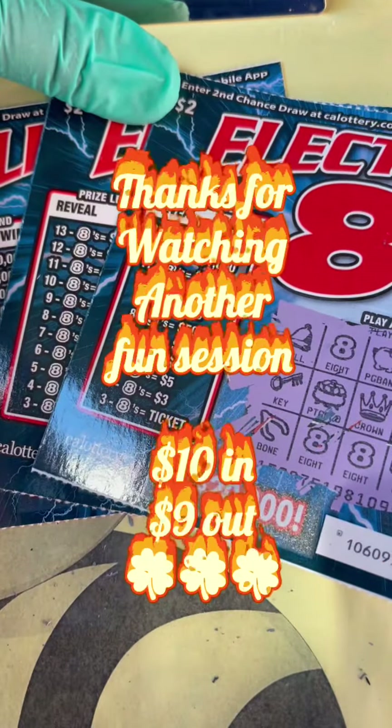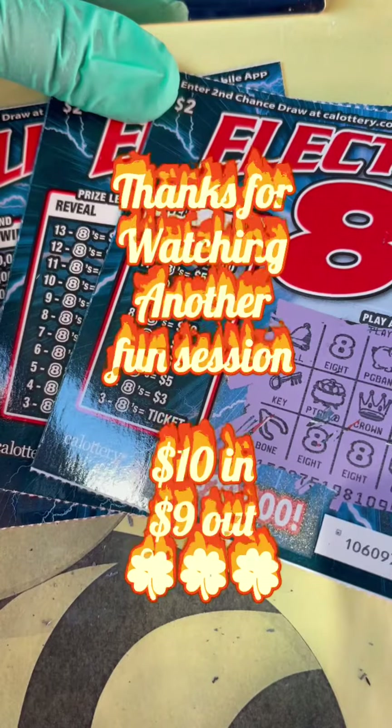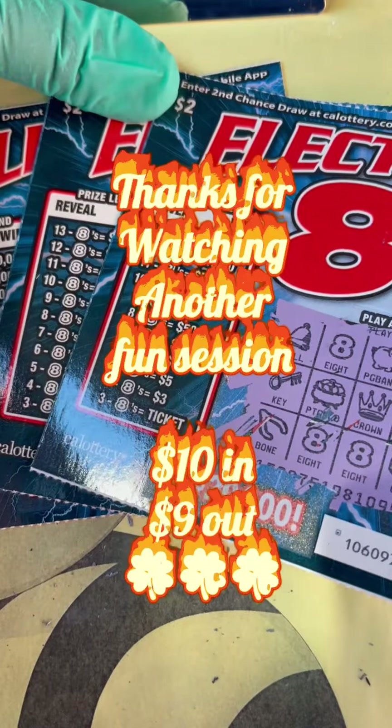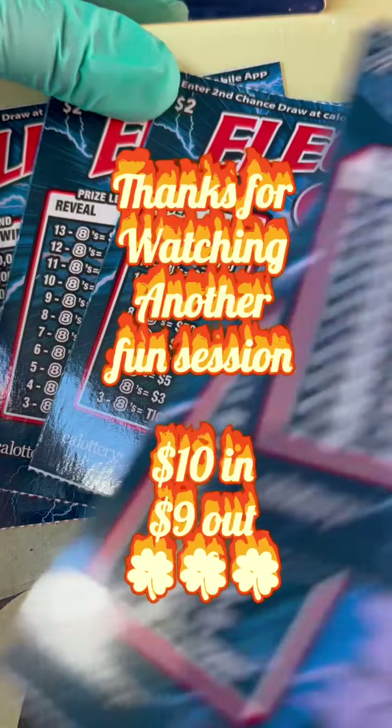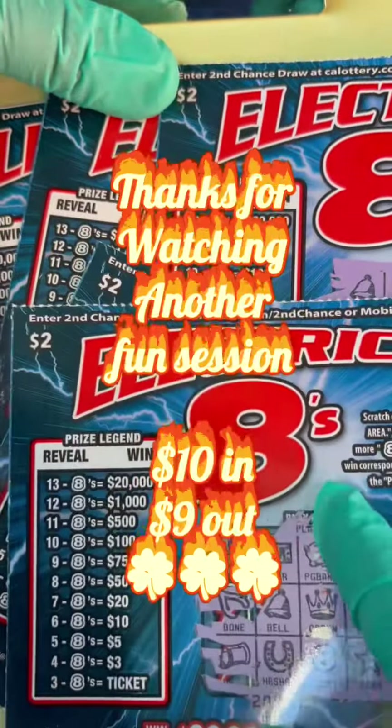We got nine dollars out of ten. Thank you very much for sharing your time today. We'll see you on the next one — we'll go to the $3 tickets on the next video. Thank you guys for watching. Peace, we love you all.